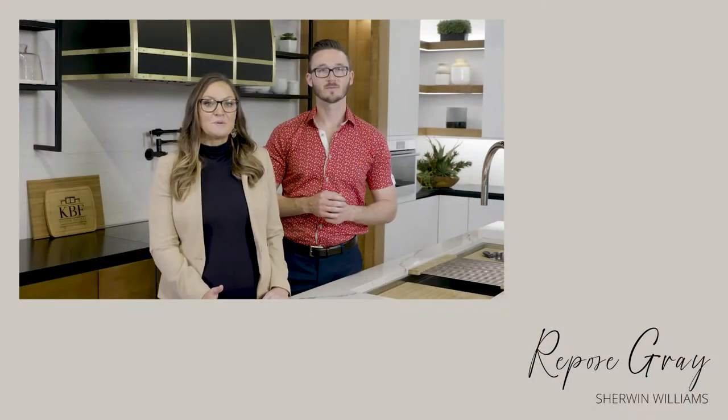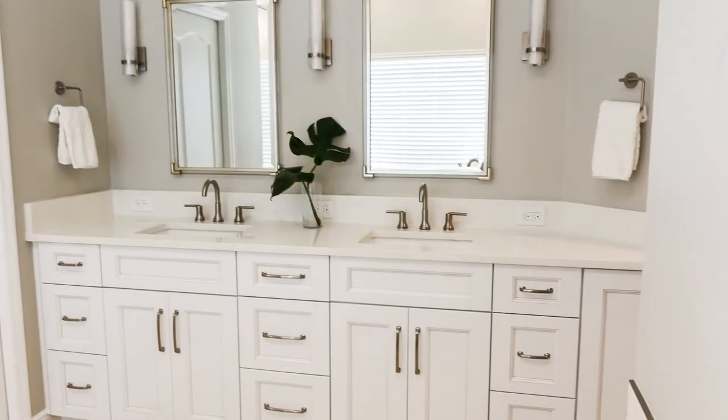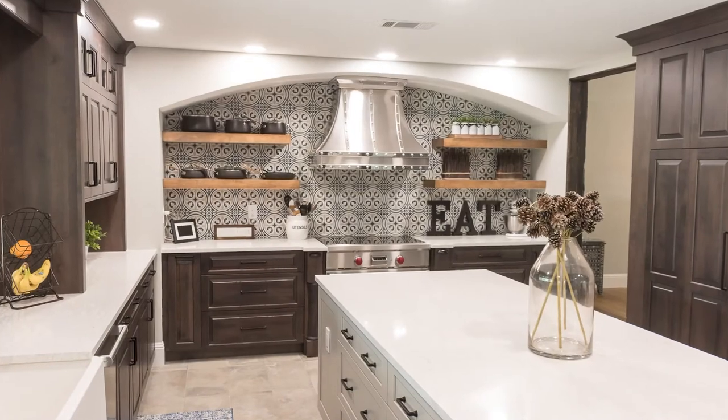On the other hand, Repose Gray by Sherwin-Williams has more gray than Agreeable Gray, but since Repose Gray has beige and purple undertones it still falls into the greige category instead of being a true gray. It can also work well with both white and wood cabinetry, as seen in the photos of this bathroom remodel and this kitchen remodel.